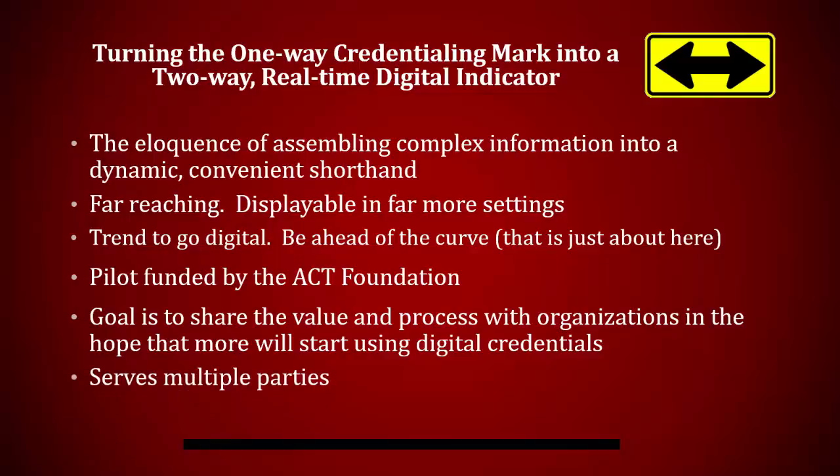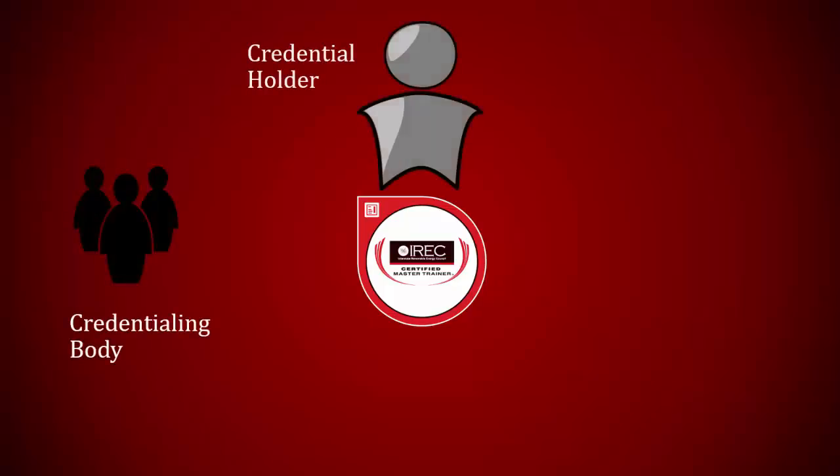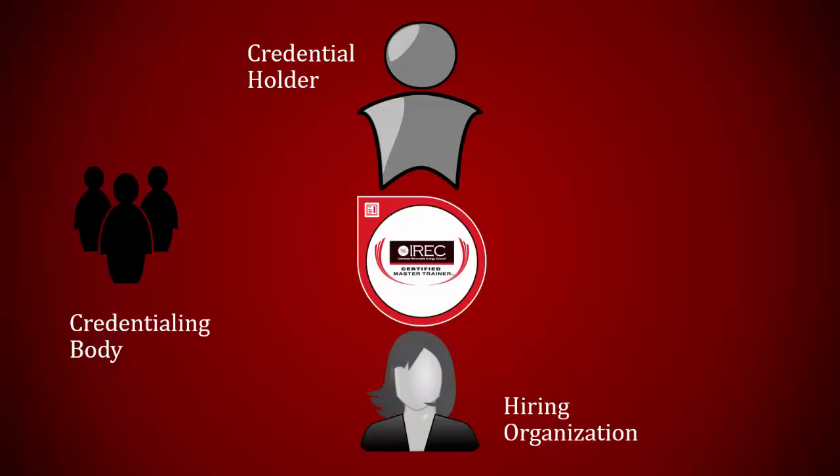Most important to note, the digital credential serves multiple parties. This includes the credentialing body, the credential earner, the hiring organization, and the consumer.